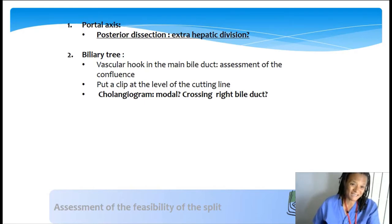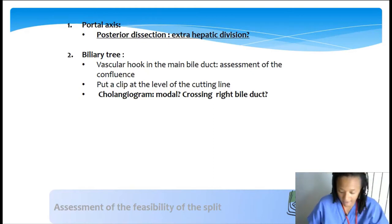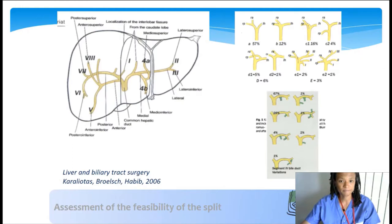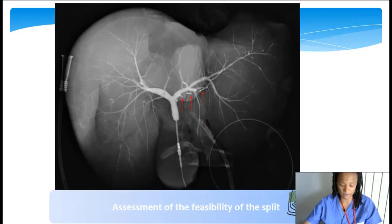The second important point is biliary anatomy. Around 50% of biliary trees are not normal. Hepatic biliary anatomy should be assessed prior to the split because some anatomic variations will preclude the procedure. We use a cholangiogram on the back table before transection and before giving the okay to the adult team.